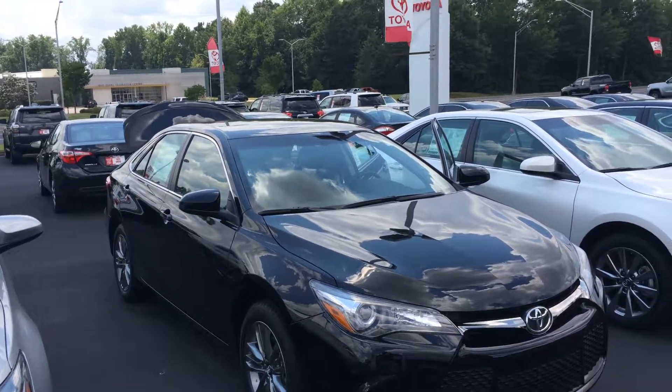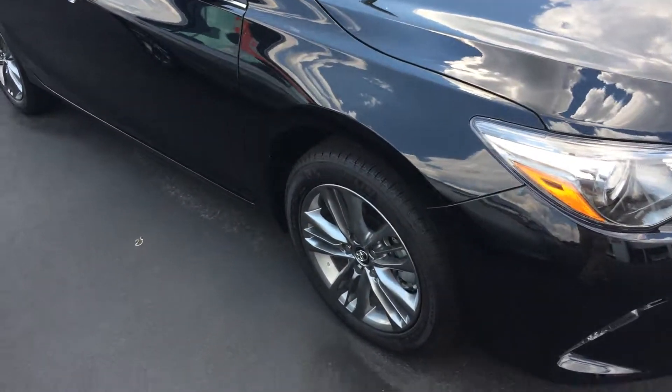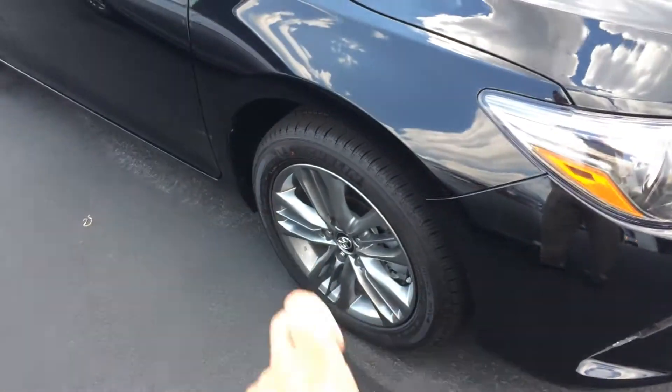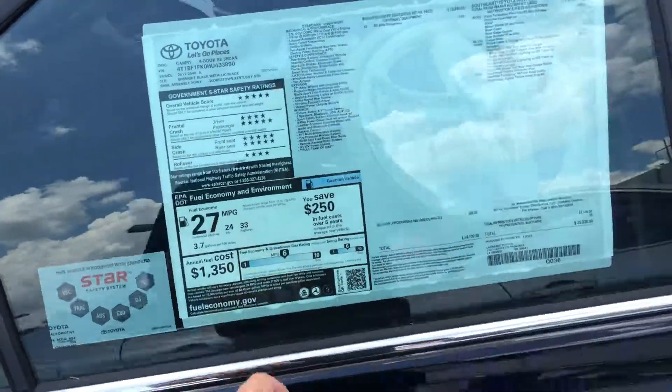This is a 2017 model in Attitude Black. It's an SE, which gives you a unique front grille. You also get alloy wheels — it's got nice Michelins on there. We're going to give you tires for life; you'll only get that from LaGrange Toyota. We'll replace those for as long as you own it in service with us. Color-keyed, power-heated side-view mirrors, keyless entry, and some amazing MPG — 33 highway.